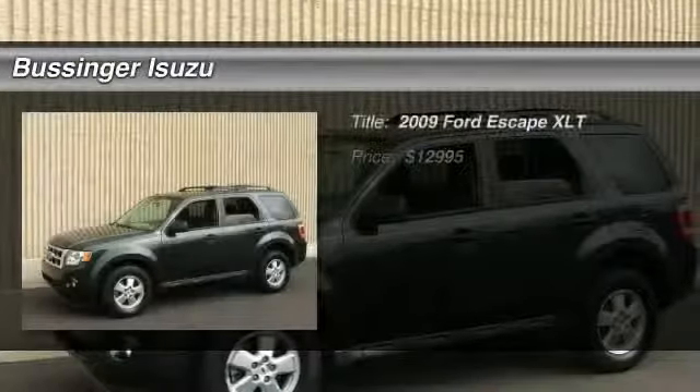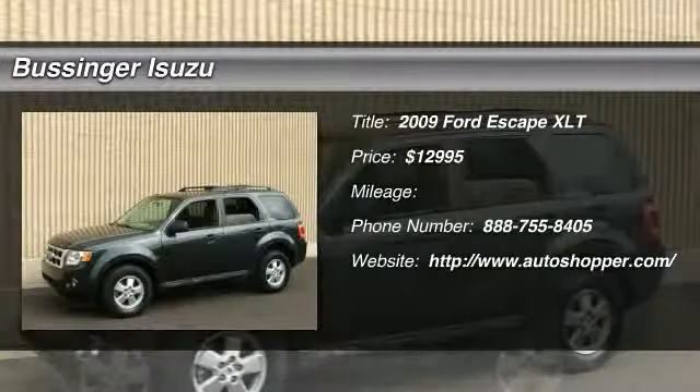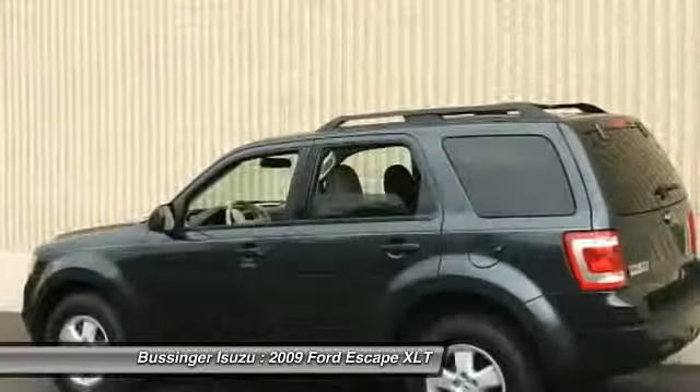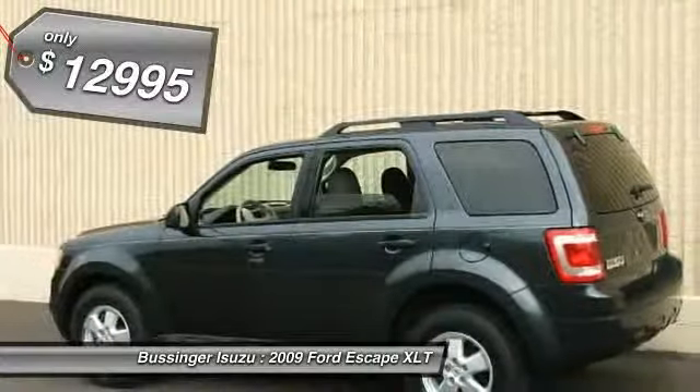The 2009 Ford Escape. Gas engines flex, tow, sip, and go with Ford Escape, and is priced below $15,000.